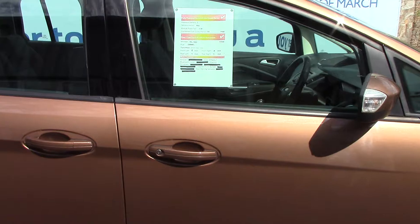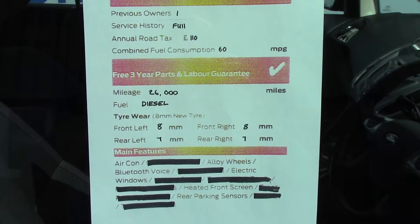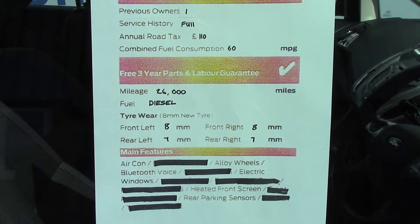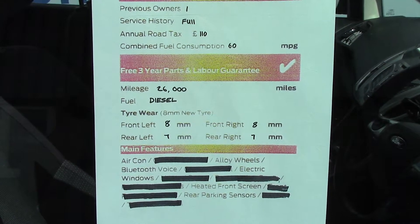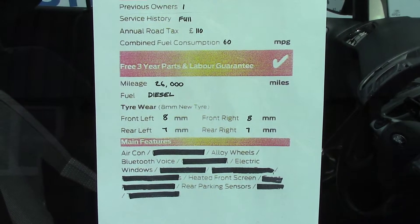Finally to finish off, here is an overall summary of all of this vehicle's key features.